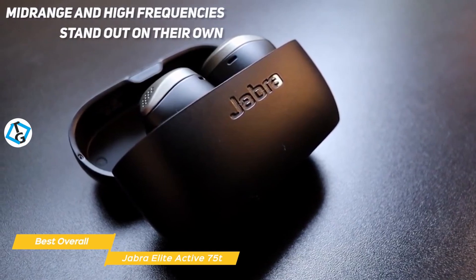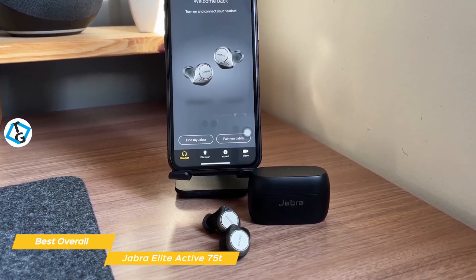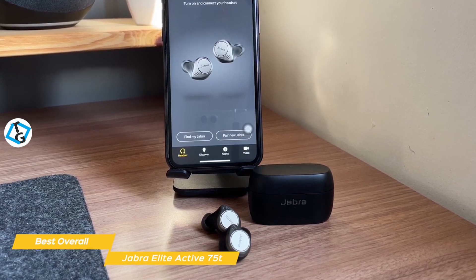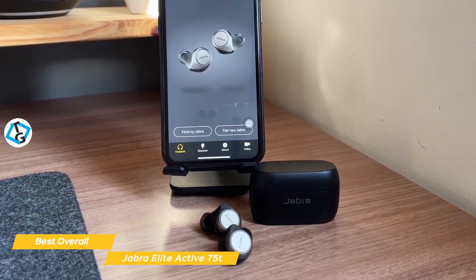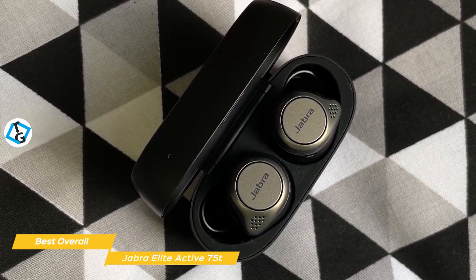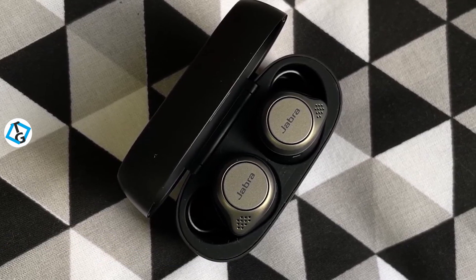Mid-range and high frequencies stand out on their own, giving you good reproduction in musical details. You can adjust the sound signature using the app's equalizer, choosing either presets or you can customize the sound experience to your liking, including adjustments to the ANC. Battery life will give you around 7.5 hours per charge and the charging case holds up to 28 additional hours. The Jabra Elite Active 75T is the perfect choice for a good workout companion with a secure fit, IP57 rating, bass-heavy sound, and a great app to customize your listening experience.